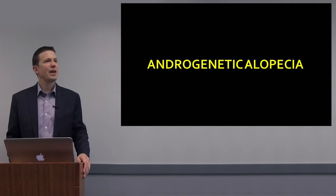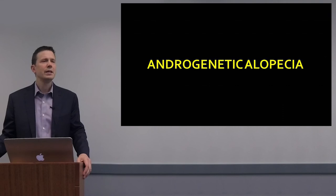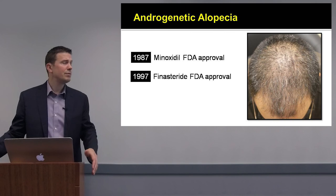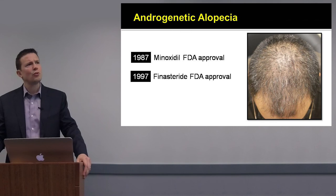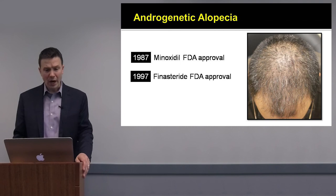Let's start with androgenetic alopecia. Male balding is common, and hair loss in females is common as well. By the age of 50, about half of men will experience male pattern hair loss. In 1987 we saw the approval of topical minoxidil, and in December 1997 the approval of oral finasteride. But over the last 20 years, there has been no new FDA-approved treatments for androgenetic alopecia.